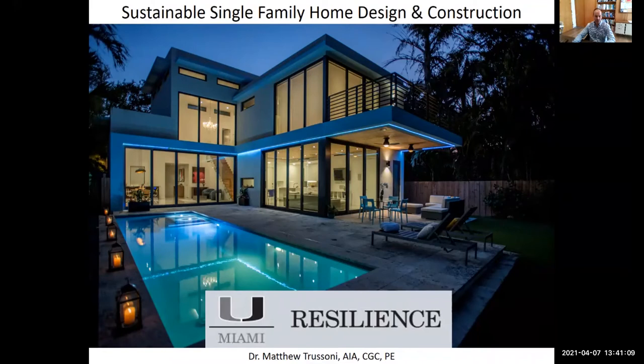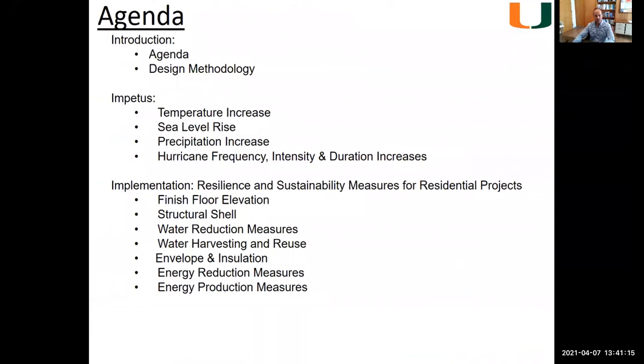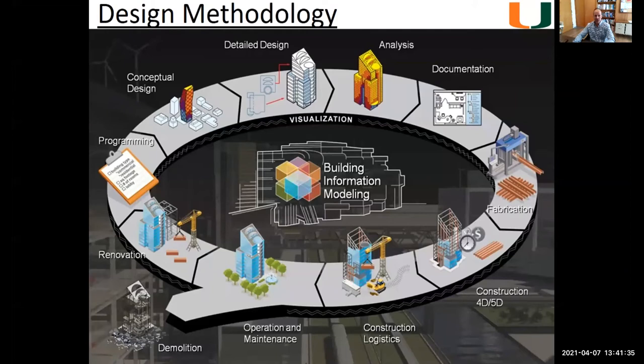Moving forward, let's take a look at the agenda quickly. I'm going to cover all these things, although very briefly. Hopefully I have time to get into depth on the ones that are important, especially the implementation side. And for that purpose, we need to talk a little bit first about the design methodology. The methodology is very important because the methodology that you take through the design ultimately gives you the product that you have in the end.